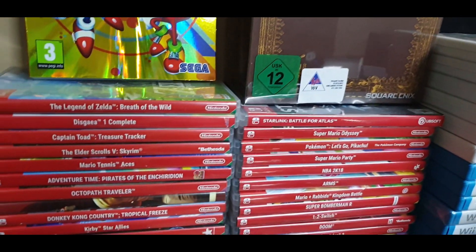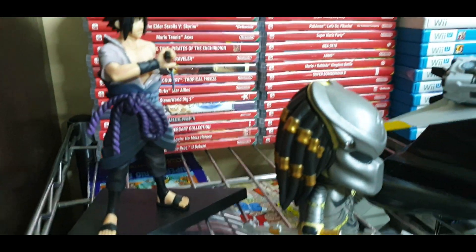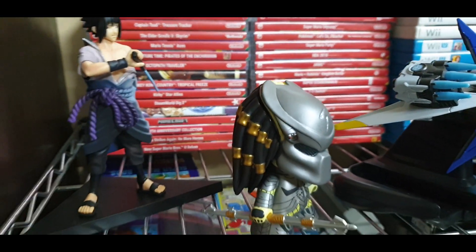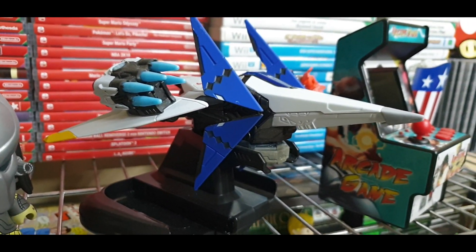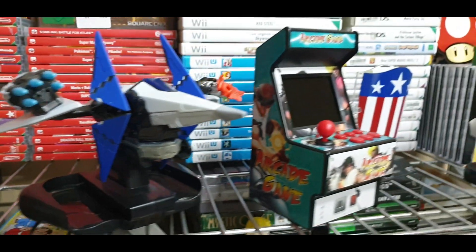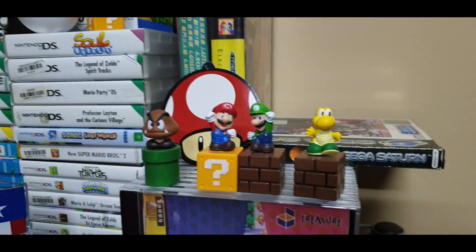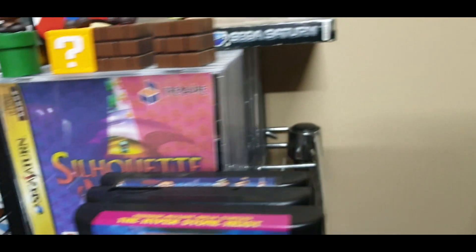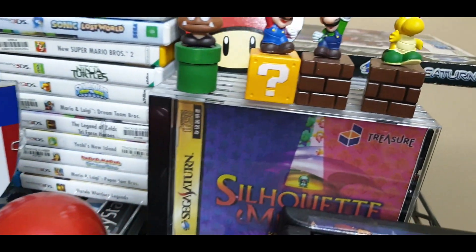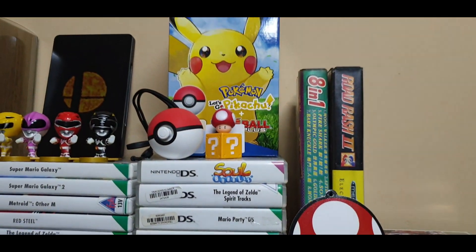Moving on to the next shelf, this is my Nintendo Switch games — some pretty good games there. These are just some random Loot Crate figures that I got over the month. That's the awesome Starlink Battle for Atlas figurine, and that is just some more Mario figures, and one Sega Saturn game, some Genesis games, some more Genesis games, Sega Saturn games. As you can see there, those are 3DS games.